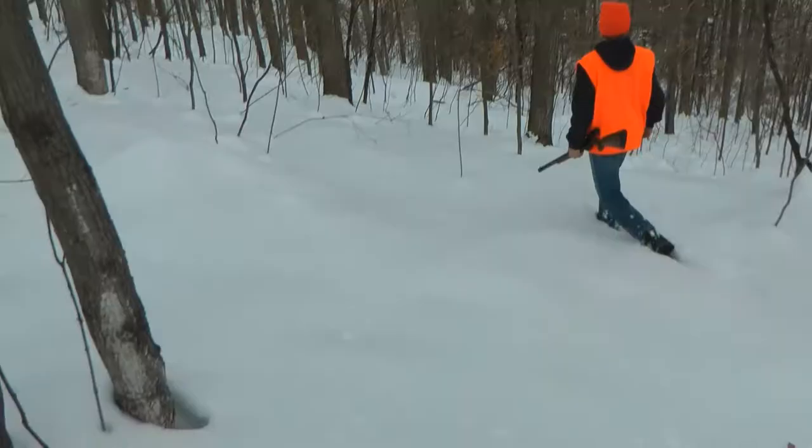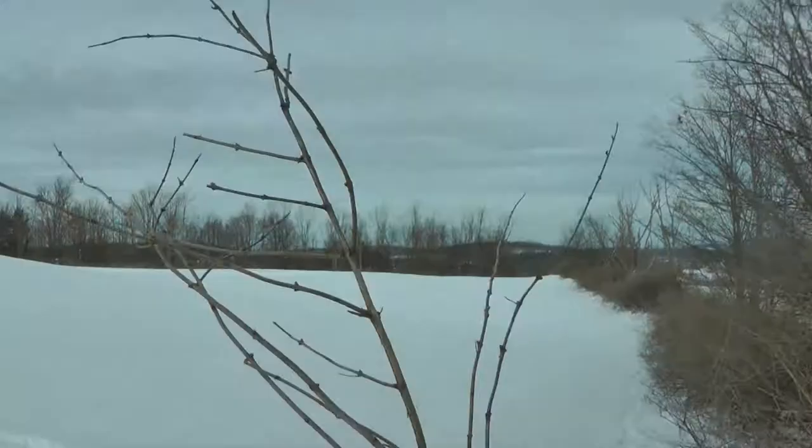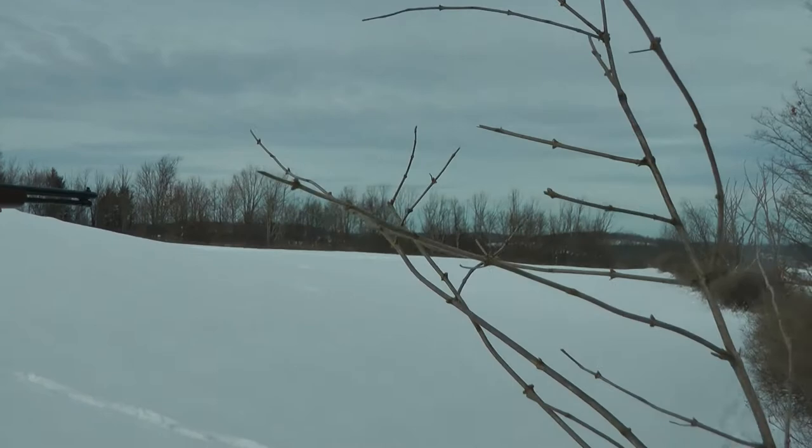Finally got some rabbit tracks at the end of the tree. So we're walking and we see a turkey roosted up in those trees out there. It could be a crow but I'm pretty sure it's a turkey, but we're gonna keep walking and hopefully we'll chase up a rabbit or something.